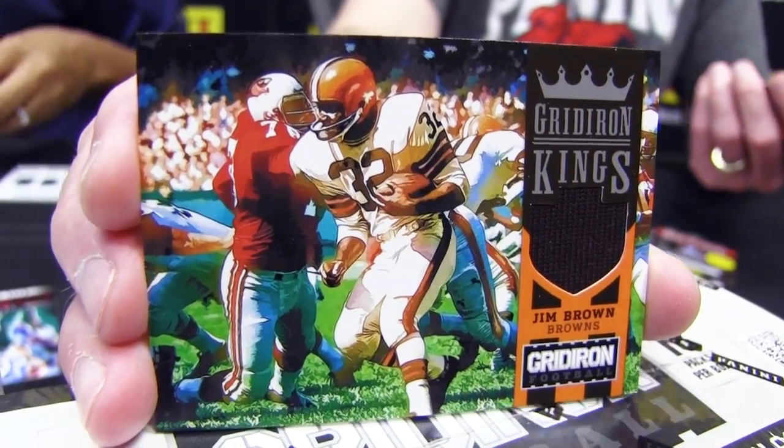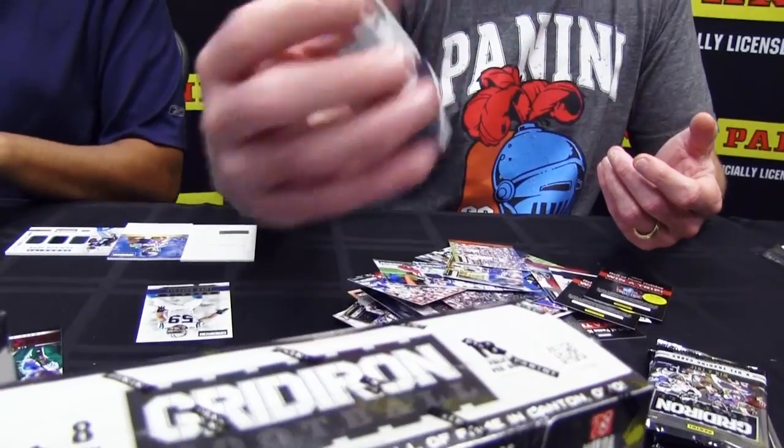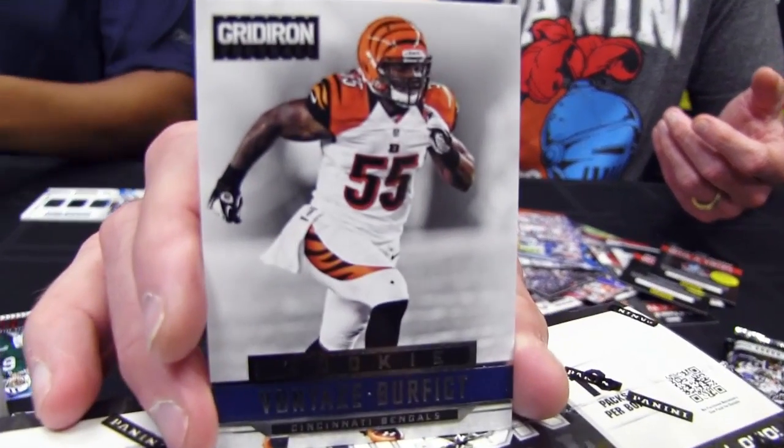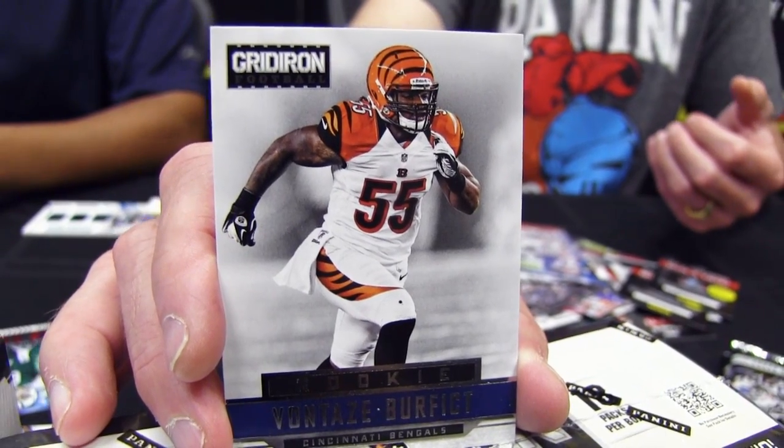Another guy who has been nominated for Pepsi Max NFL Rookie of the Week honors: Vontaze Burfict. He went undrafted — Beast Mode, dude.